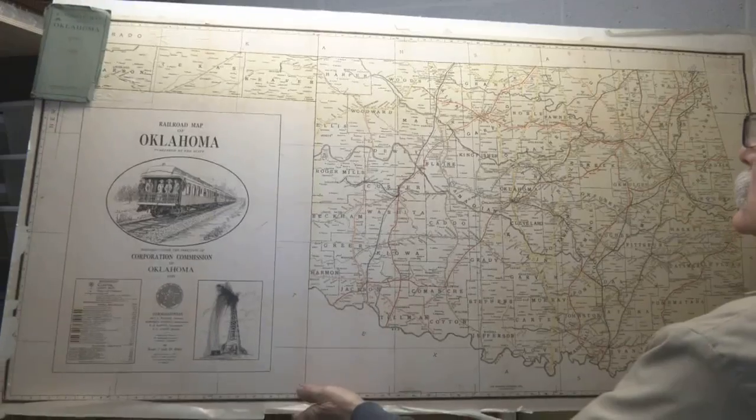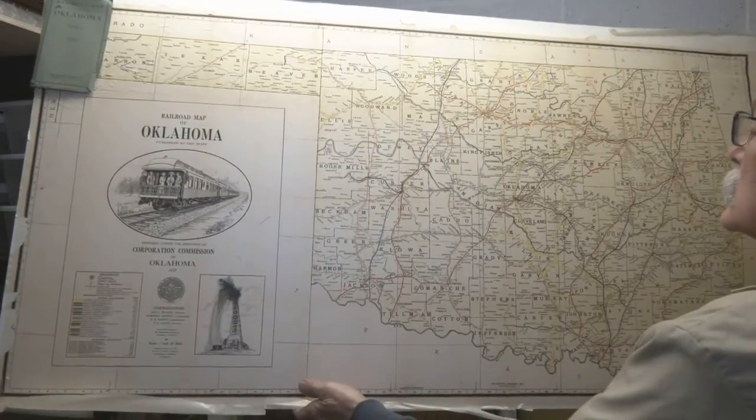This is the 1920 railroad map of the state of Oklahoma. The Dental Depot has a full-time buyer constantly scanning websites and sales, looking for all the memorabilia that you see here. I'm Mike Glover for Oklahoma's Own News 9.